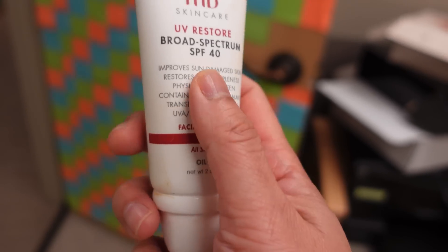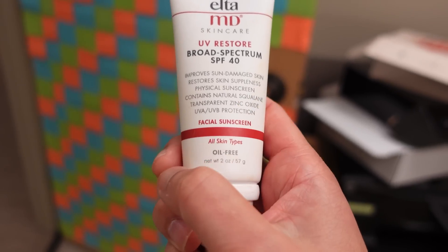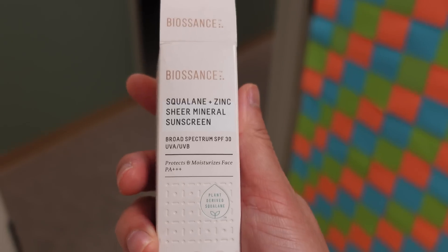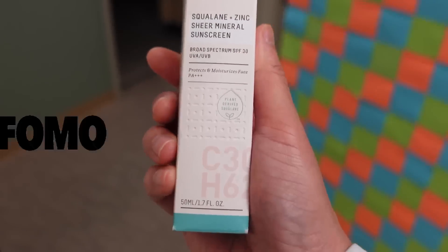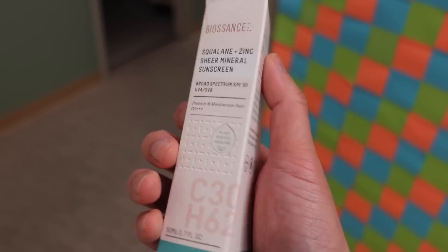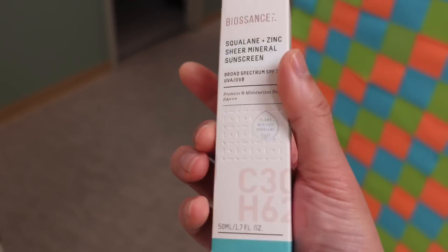The UV Restore is nice and comes in a tinted version. The UV Elements is very popular — it's like a BB cream because it's so tinted; it kind of hides all blemishes. It has squalene, which is soothing, moisturizing, and hydrating. Squalene is very much popular right now, discovered by Biossance. Everyone's talking about it, so I finally got my hands on their sunscreen, which is completely mineral-based.